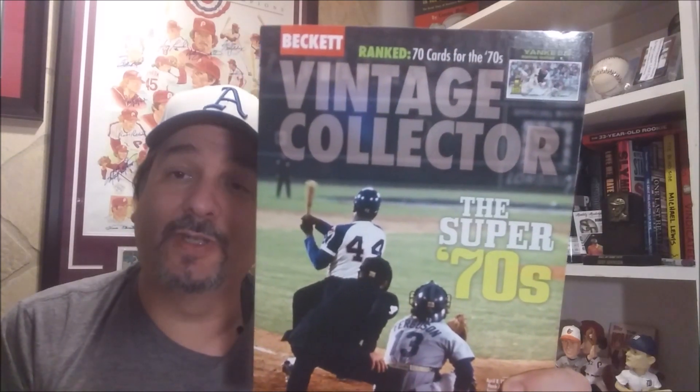So, Mike Payne's at it again. When we had him on our show on Sports Card Talk — you can go back and check that out too — he did kind of lead off to us that he was going to do another decade after the Top 80 of the 80s, and he wasn't sure which decade it was going to be. Well, it has come out now, and it's going to be on the 1970s. The book came in for me today — Vintage Collector on the Super 70s.